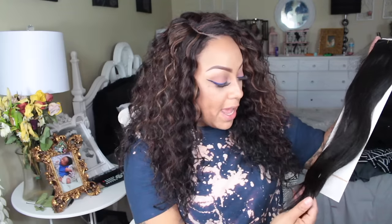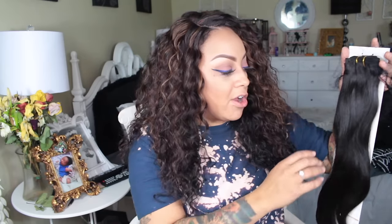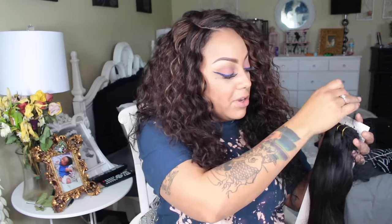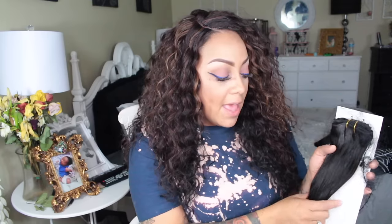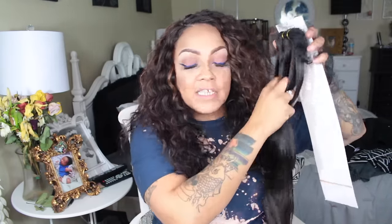The color looks so natural and rich — a medium, darkish brown with no foul odor. It just feels and looks so healthy. Compared to AliExpress hair, you can definitely tell the difference because the shafts are healthier with a different luster and feel. The wefting is super neat and instead of being tightly coiled, they take their time packaging it in a net with an information card.